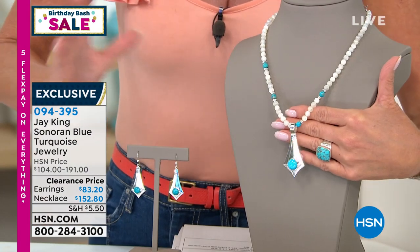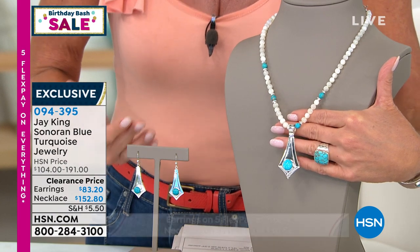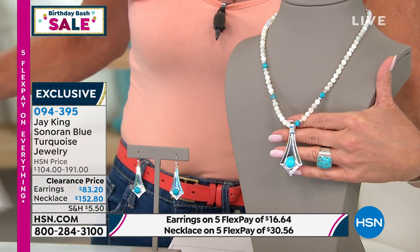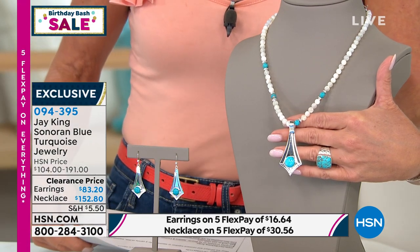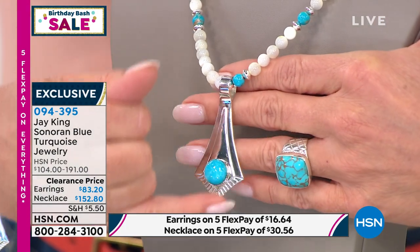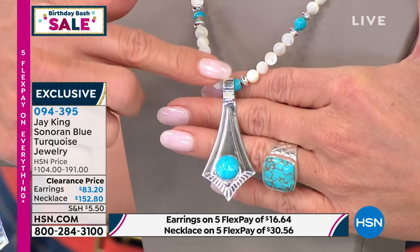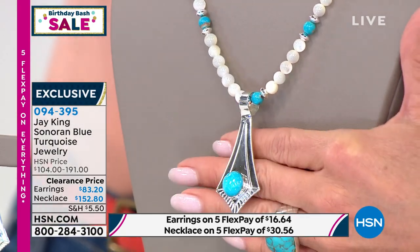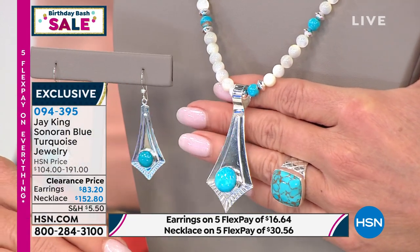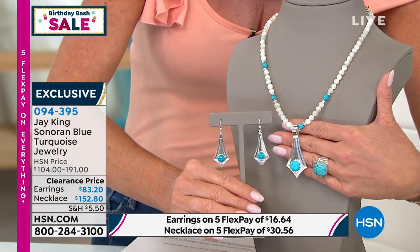Not only is it beautiful, but there's gorgeous turquoise accenting the pendant — that's Sonoran turquoise from Mexico. The pendant is sleekly finished in sterling silver. The necklace is 18 inches, and first time on sale it was $191 — now $152.80. The matching earrings were $104 and are on sale today at $83.20.